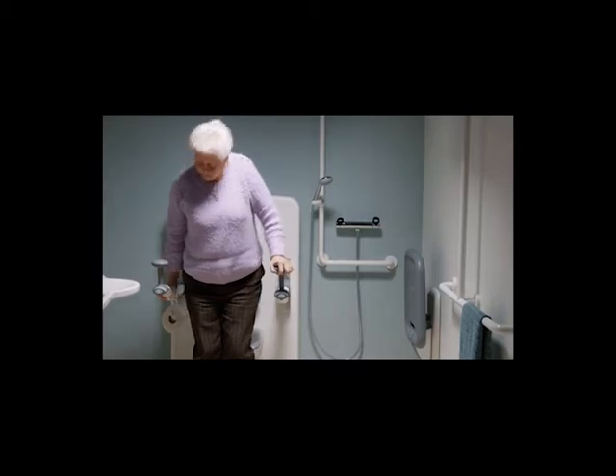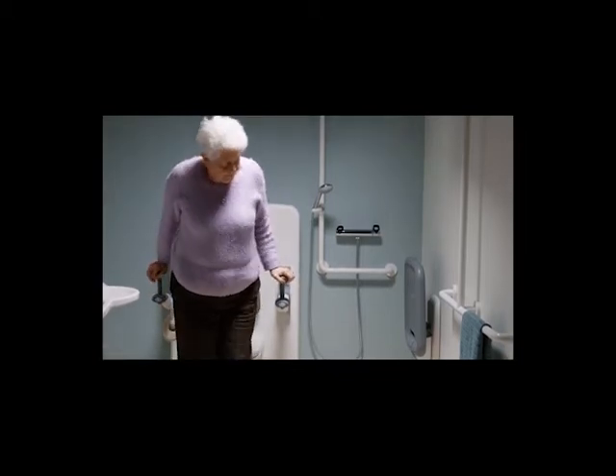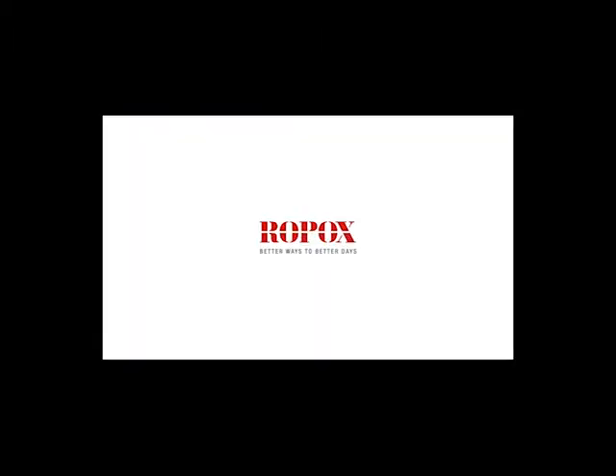When it comes to self-sufficiency, Ropox products ensure that you can keep your independence.